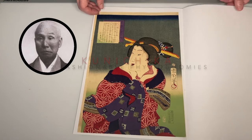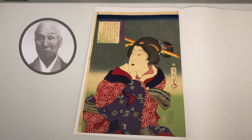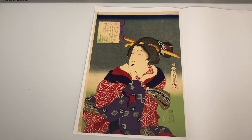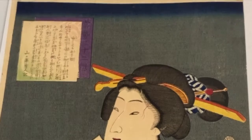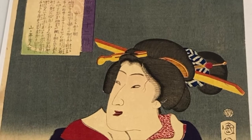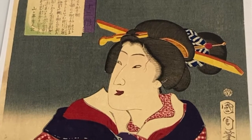This print shows a smiling beauty from Kunichika's 1869 series '32 Fashionable Physiognomies.' Each design shows a contemporary beauty in a scene from daily life — reading, enjoying a boat ride, or relaxing.